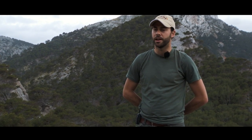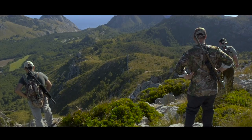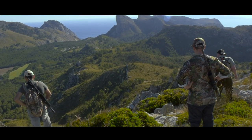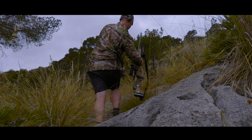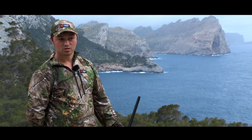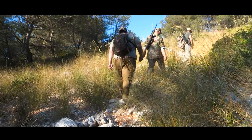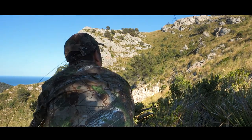We're stalking in hard terrain, very rocky. So it needs you to be in really good condition and fit. Real challenging terrain is what I'm looking for — I don't want it easy. We've stalked the animals, we've walked and worked hard for them, which adds more and more to the part of the hunt that I'm looking for.